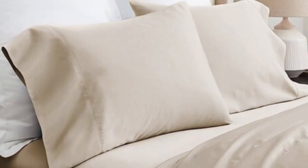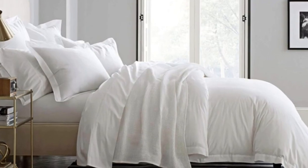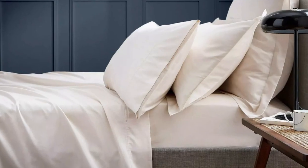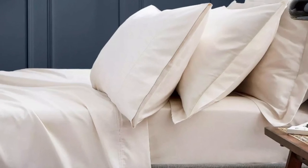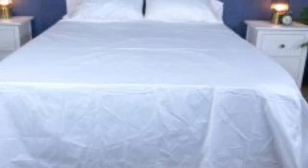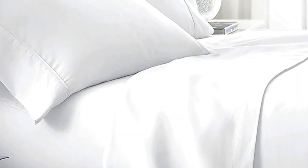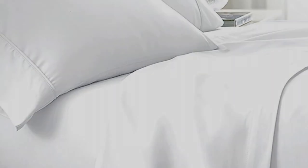What we love about the Boll and Branch signature hemmed sheets: the sateen weave makes these sheets feel much softer and smoother than sheets with a percale weave. Cotton is breathable, so hot sleepers should enjoy these sheets. They have a 300 thread count, which is the sweet spot for traditional cotton sheets. What to keep in mind: these sheets should be fairly durable and long-lasting, however the price could be steep for some. Pros: smooth, silk-like texture; wide variety of color and design options; sleeps cool. Cons: pricey for some.